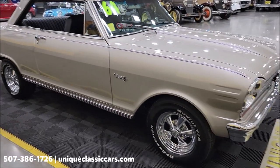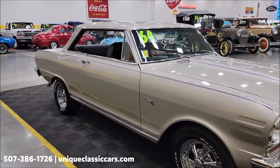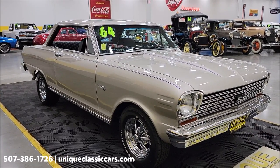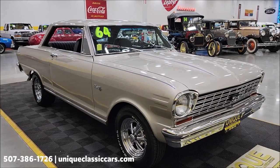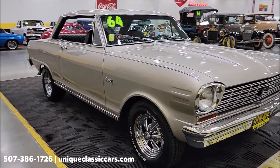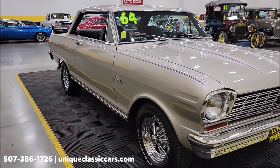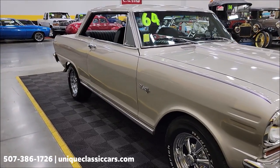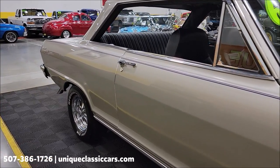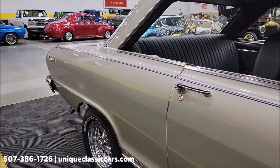It's riding on Kregor SS mag wheels. You'll want to check out the still pictures to see the engine bay — we're going to start the car up at the end of this video. The still pictures show the underside, interior, engine bay, and trunk at uniqueclassiccars.com. Click the link in the description below, or give us a call at 507-386-1726. Also take a look at the cowl tag if you want to do any decoding.